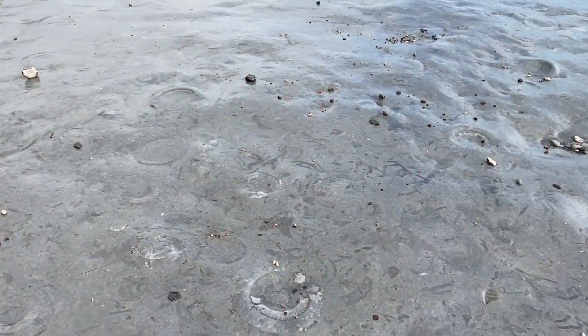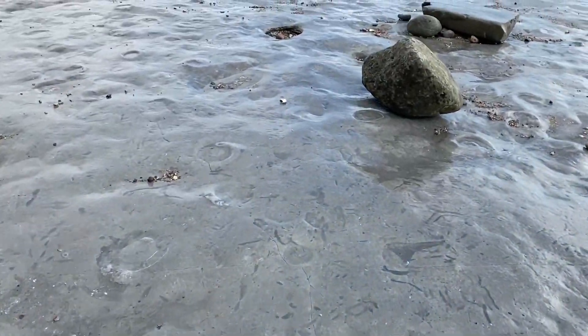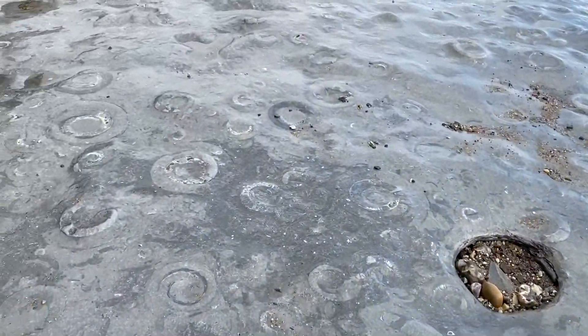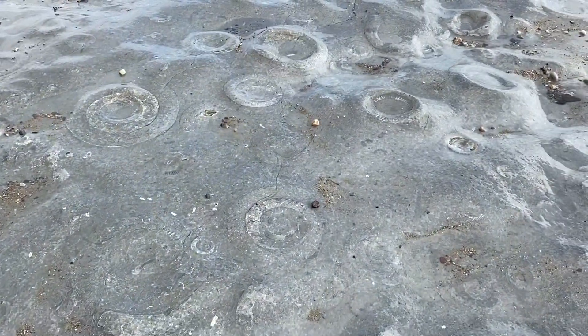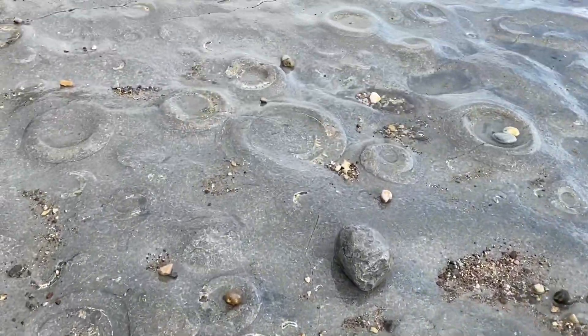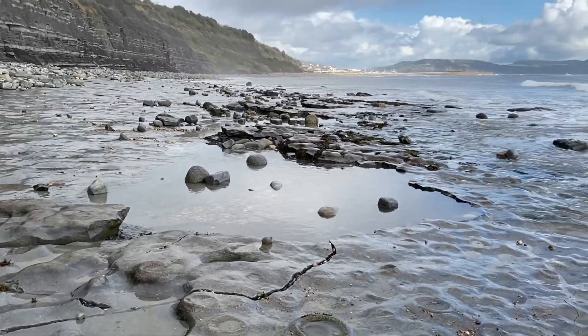I'm back down to the ammonite pavement — this wonderful section along the coast with all these ammonites in. If the sun comes back out you'll see the relief of those ammonites really well. All eroding away, but fun to see at low tide along the Jurassic coast.